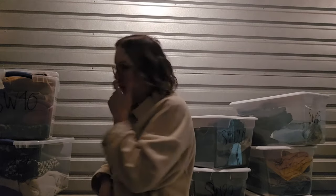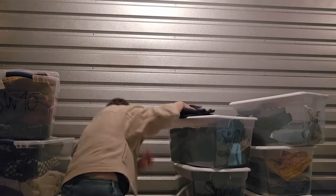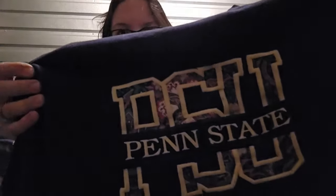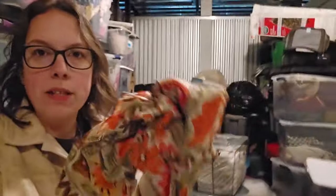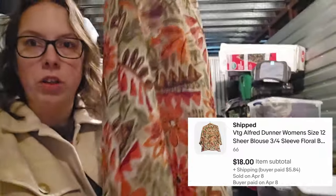I was getting ready to leave and I literally forgot two things. The first piece took a few months to sell — it's a vintage PSU Penn State University crew sweatshirt. I loved the floral print inside the lettering. The second item was a really quick flip, sold probably within just a month — it's a vintage Alfred Donner blouse, semi-sheer. Look at this pattern — that's why I picked it up. Now we're going to go home and ship our sales.